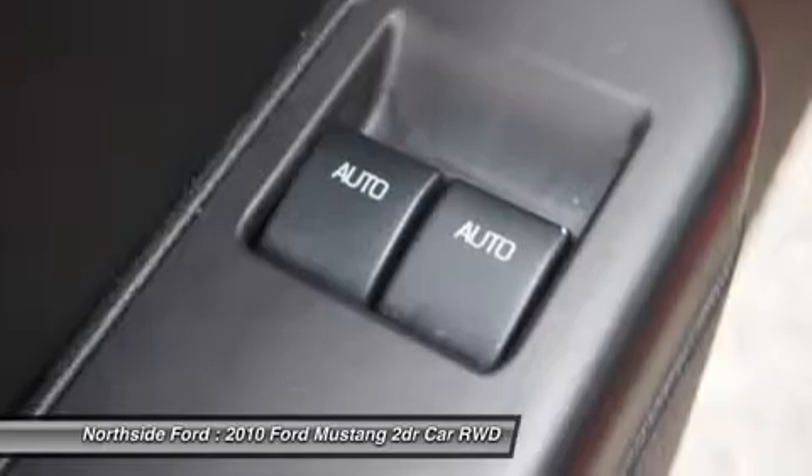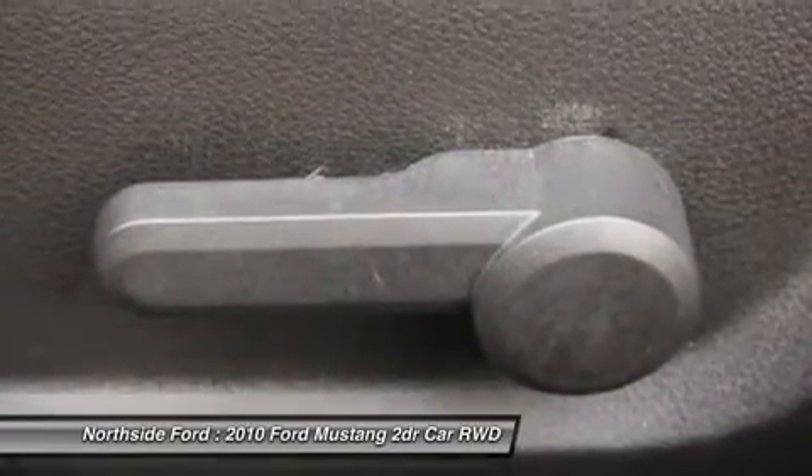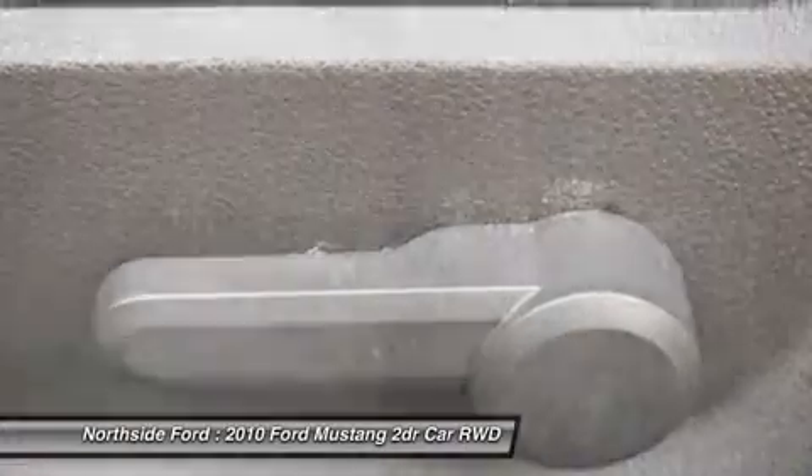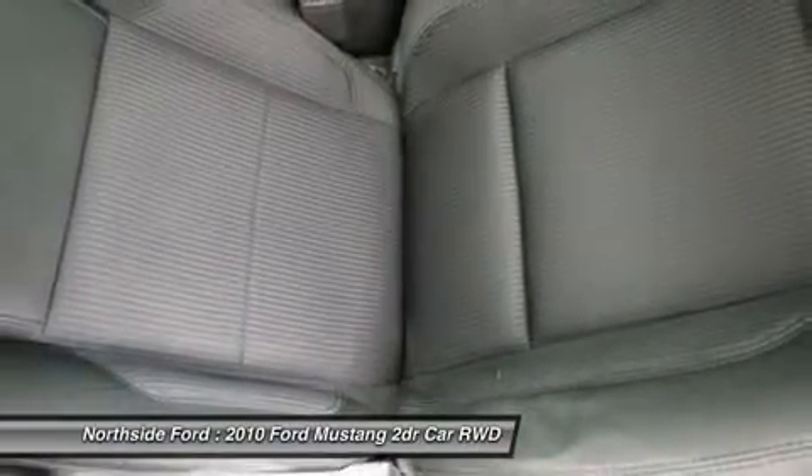J.D. Power and Associates gave the 2010 Mustang 4.5 out of 5 Power Circles for Overall Initial Quality Mechanical. With just one previous customer, this vehicle has been treated with kid gloves.